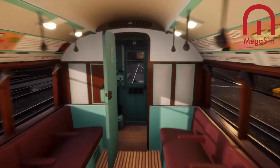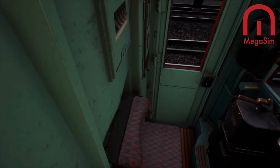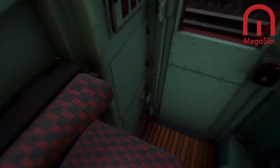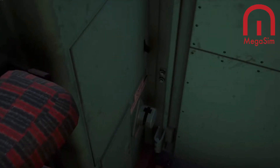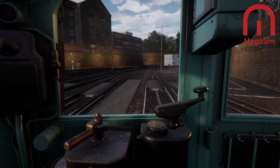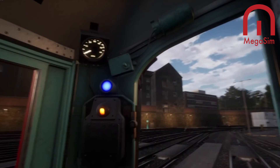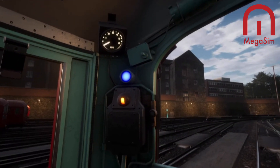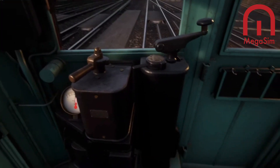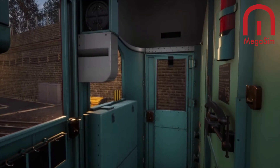Rivet Games have produced a walkaround which we're seeing in this video, and there is also a 483 versus 1938 tube stock video showing the difference between the two trains. This Friday, Sam will be joined by Matt from Rivet Games showcasing this, and we will get to see this properly on the London Bakerloo line from next week, from the 14th of October.